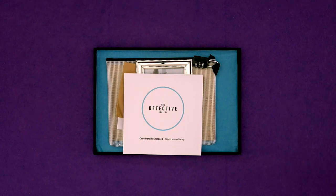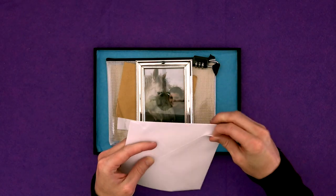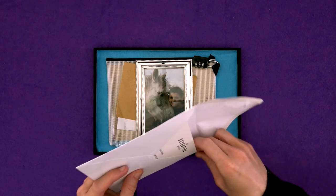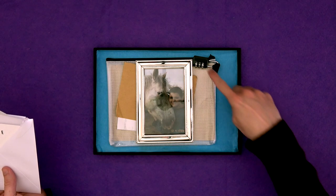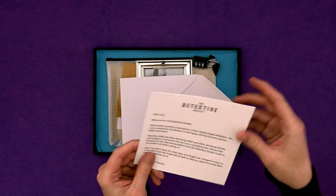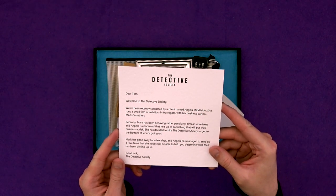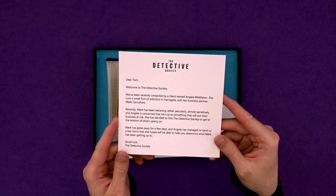We have 'case details enclosed, open immediately.' So let's have a look inside then. I can't even open an envelope — doesn't hold out much hope for solving a big puzzle. I can see a picture frame, I can see something with a combination lock on it, a pencil case. 'Dear Tom' — that's me! 'Welcome to the Detective Society.'